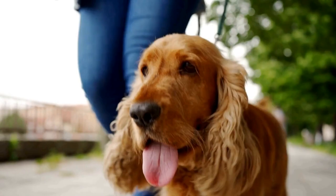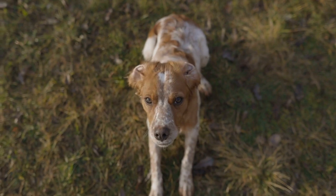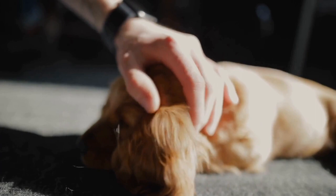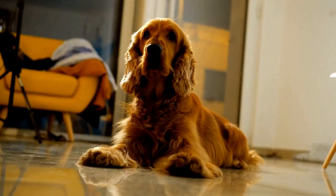Preparing your home: before bringing your Cocker Spaniel puppy home, you need to puppy-proof your house to create a safe environment for them. Remove any potential hazards such as toxic plants, chemicals, cords, and small objects that your curious puppy may chew on or swallow. Keep electrical wires out of reach and secure any cabinets or drawers that contain harmful substances.